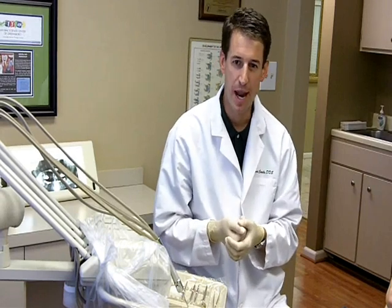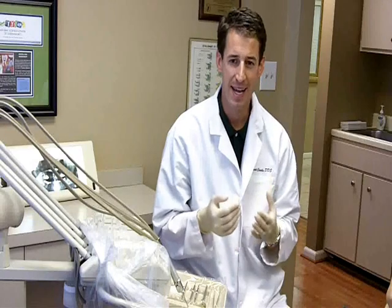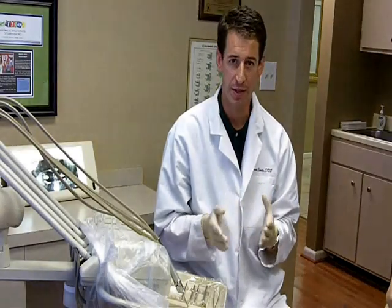Hello, my name is Dr. David Sibbles and I practice in Greensboro with my wife here in our dental practice. Today I will be talking about oral cancer and the oral cancer exam.